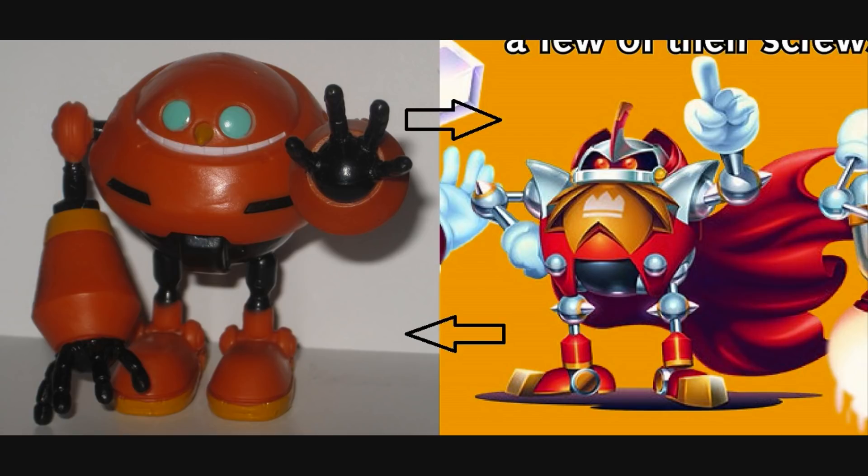My Patreon supporters got to see preview images, work-in-progress shots, and high-resolution images of the finished product. If you wish to join them, all you need to do is donate even the smallest amount. Link is in the description below.